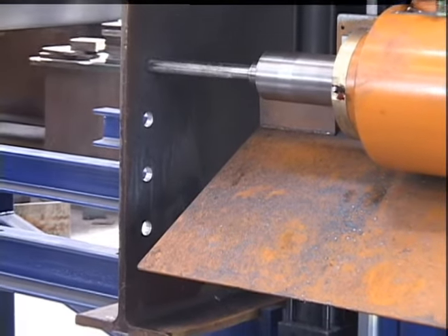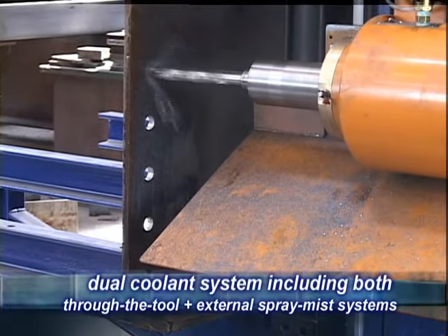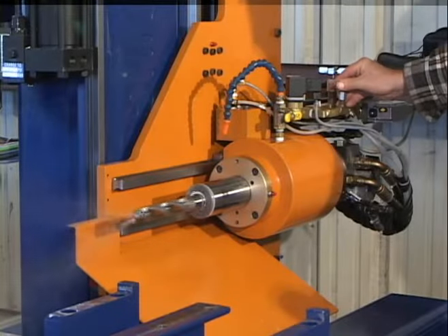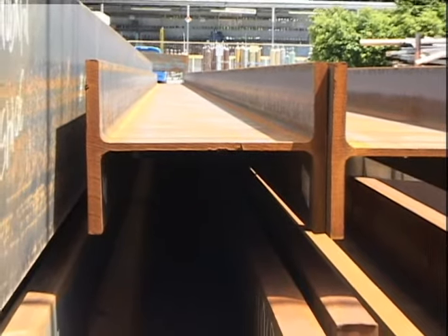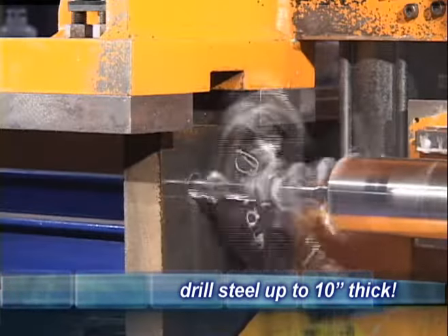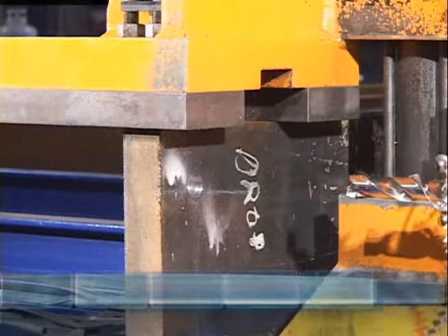Dual cooling systems are standard on the Ocean Avenger. The through-the-tool coolant system is used for normal drilling and provides the fastest drill times, the longest tool life, and permits drilling steel from the thinnest profiles to the thickest jumbo sections, allowing the fabricator to compete in markets previously out of his reach.